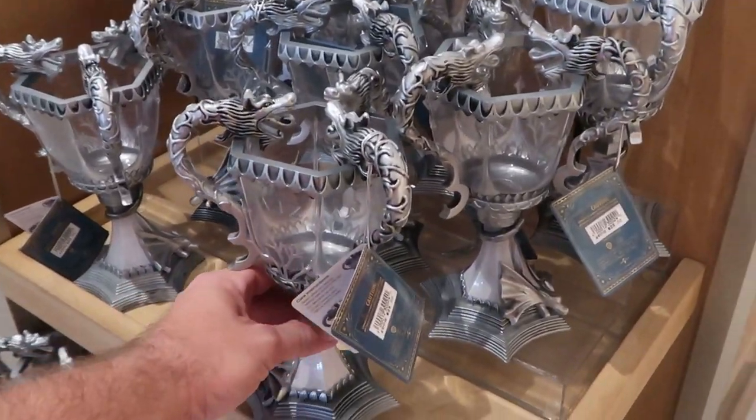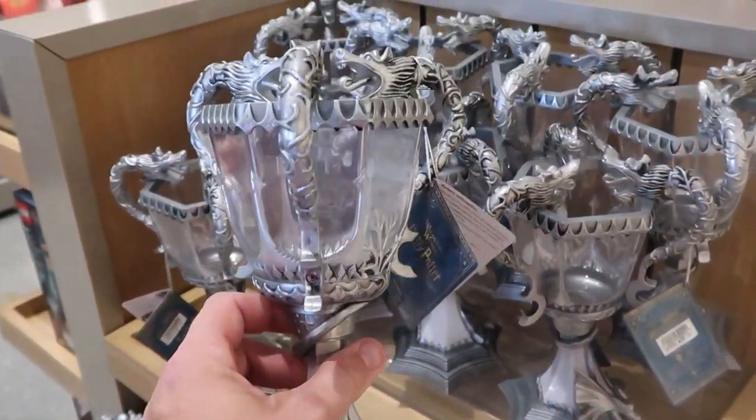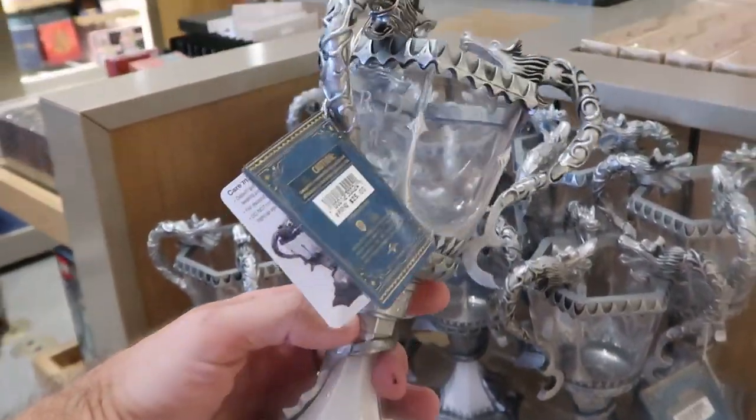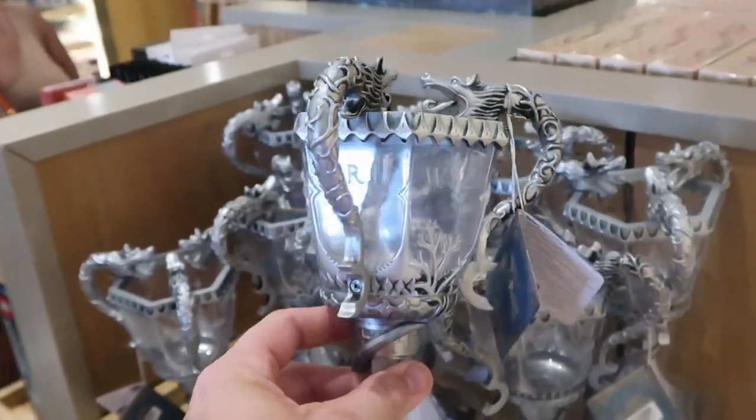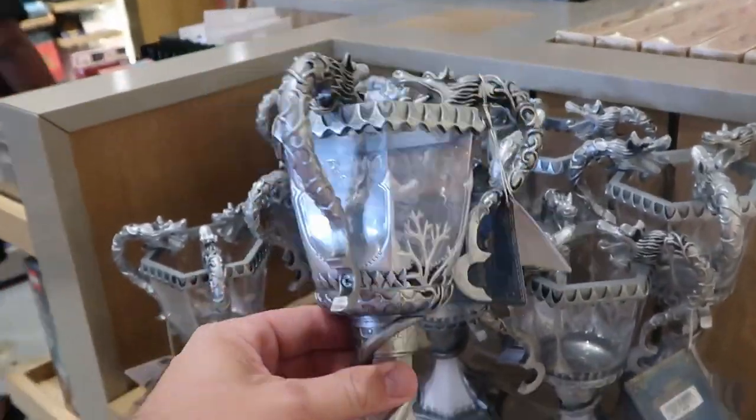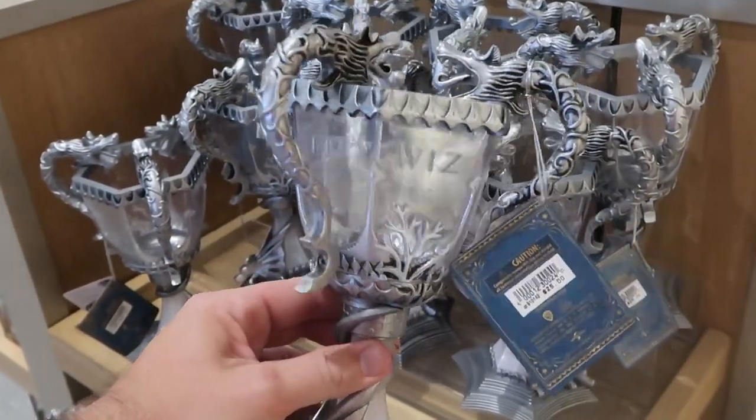They actually have your very own Triwizard Cup — and this actually lights up! It has a little pull tab right underneath and the cup lights up — $25 a piece. These are really nice though; Noble Collection actually makes one but this one is just as cool.